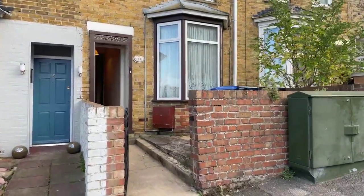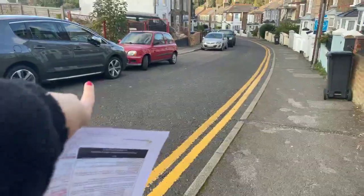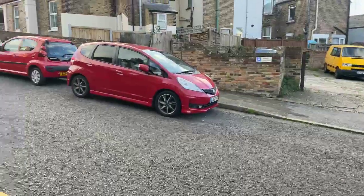So what I'll start with is the parking. As you can see, there is a yellow line down this side of the road, but on the other side of the road it is on-street parking, so you will be able to park on the other side of the road.